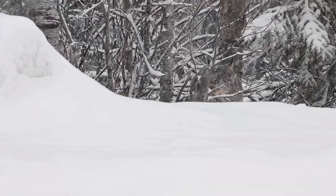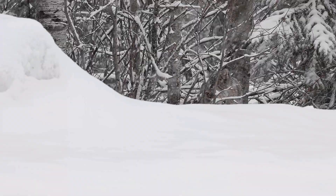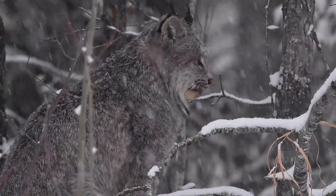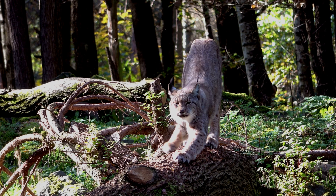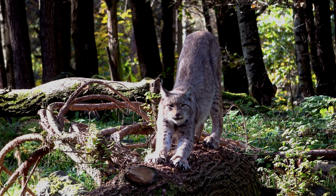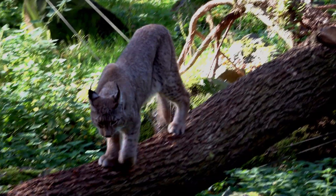Lynxes are primarily found in boreal forests stretching across Canada, Alaska, and parts of the northern United States. These cold, snowy landscapes provide the lynx with cover, prey, and the isolation it needs. Unlike many predators, lynxes cannot thrive in fragmented areas — they rely on uninterrupted wilderness to move and hunt freely.